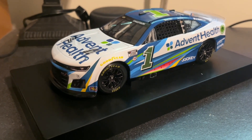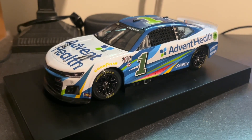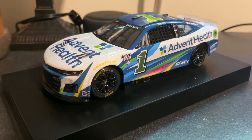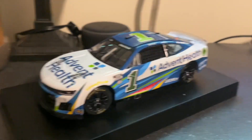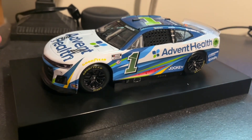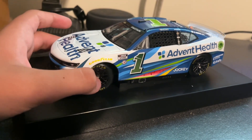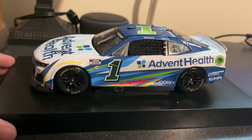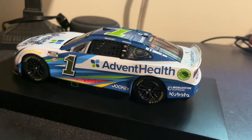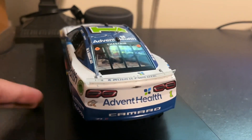I think this ran at the Daytona 500 and ever since then. I don't remember where else it ran, or if it's running again. But yeah, this is a really cool looking car. I love this scheme a lot. I love last year's scheme as well but I just didn't pre-order as much as I did this year. I pre-ordered a lot of Ross's primaries from this year — I've said that like a hundred times before, but I'll keep saying it. His schemes have been really good this year.